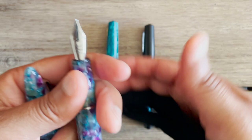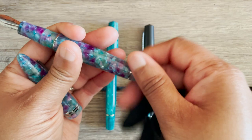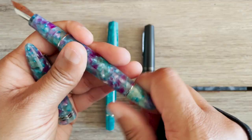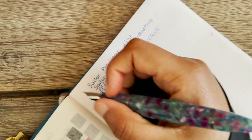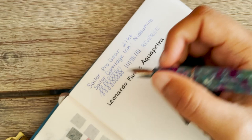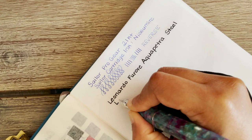The Furore has a very nice nib and it has the blind cap with the labeled converter — they're just really well made. I especially like pens that have a converter because the metal on the end gives it a little more weight and it doesn't feel so light being made of acrylic resin.